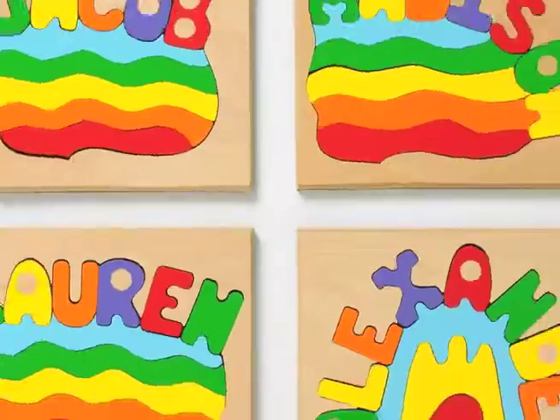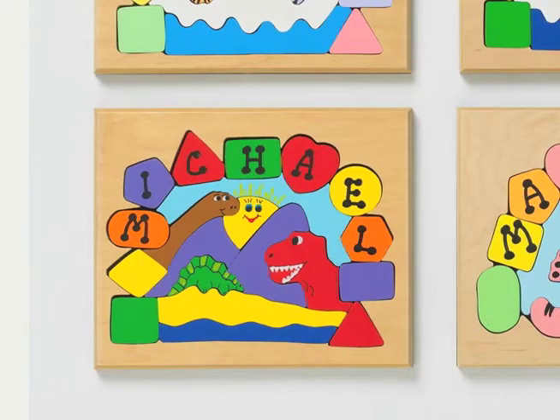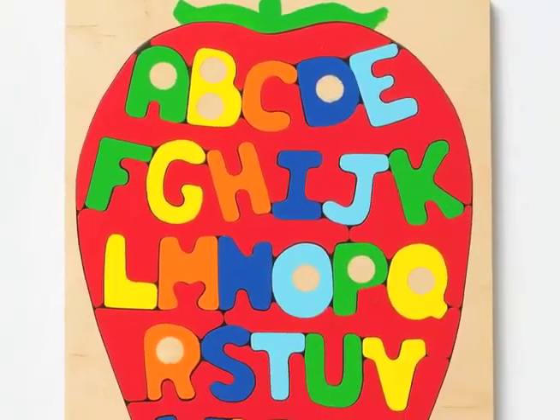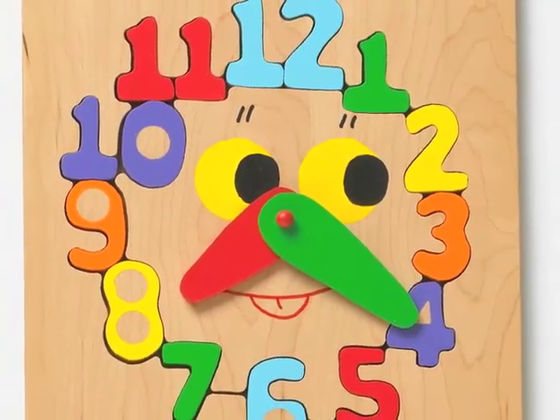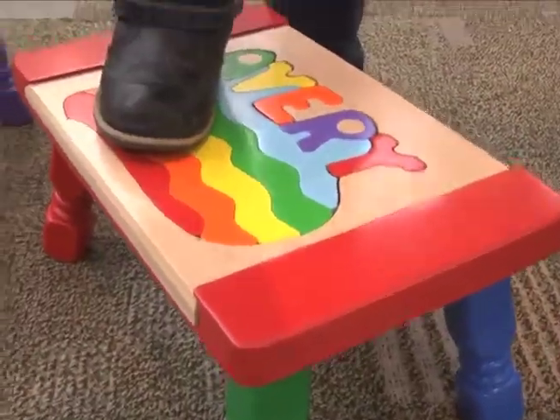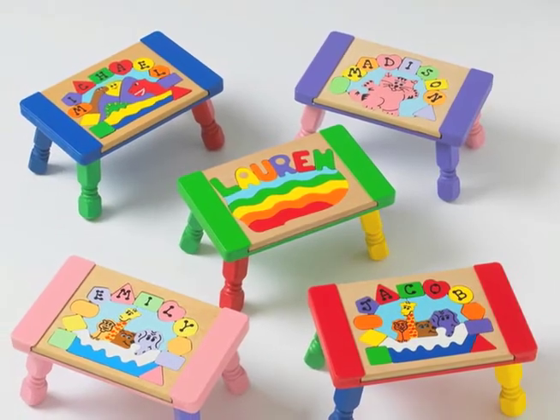It teaches them about color. We do over 300 standard names. Beyond that, if a person wants to, they can order a custom name, custom spelling. We have picture puzzles where we can personalize the child's name right on the pieces. We have alphabet puzzles, number puzzles, clocks so they can teach the children how to tell time. And the stool puzzle comes in six different colors. You can choose multi-color legs or a solid color leg for the stool that you want.